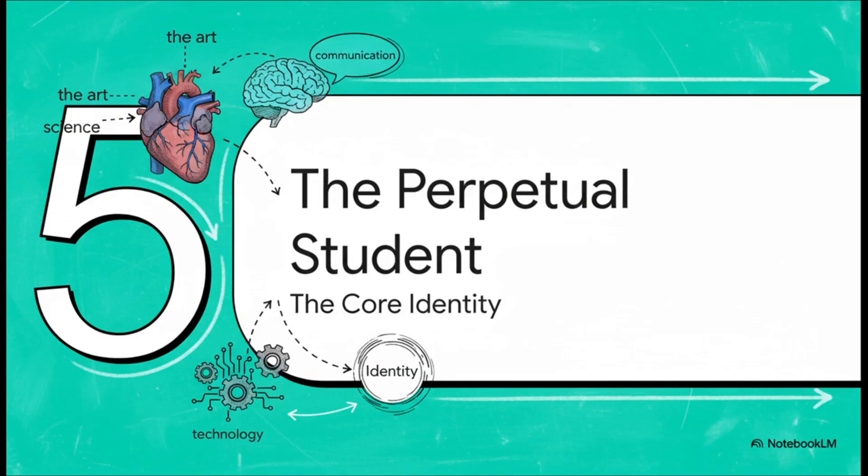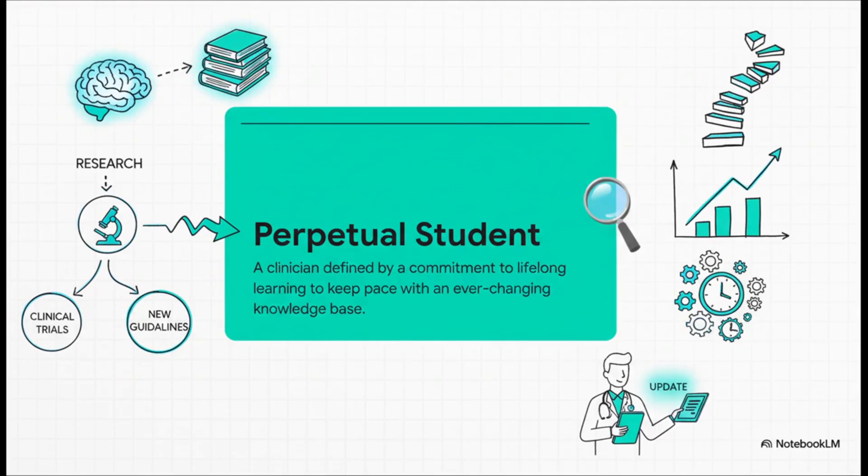And that brings us to our final section, where we synthesize everything — the art, the science, the communication, the tech — into the one core identity that defines a true medical professional. The core conviction here is that to be a doctor is to be a perpetual student. The half-life of medical knowledge is shrinking at an insane rate. So this commitment to keeping up isn't just some extra chore or a box to check for CME credits — it is the central ethical obligation of our profession.